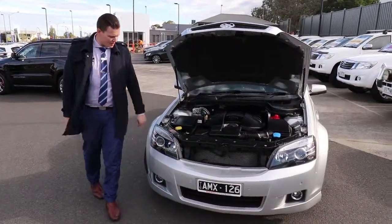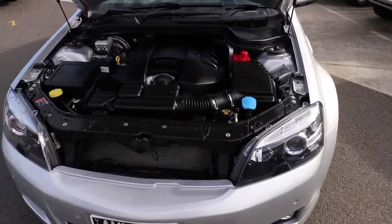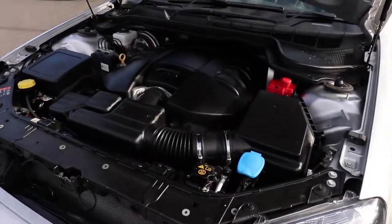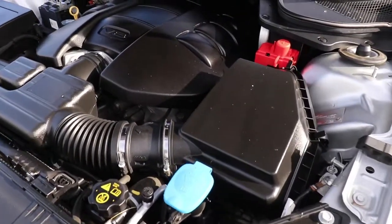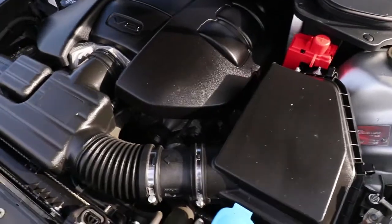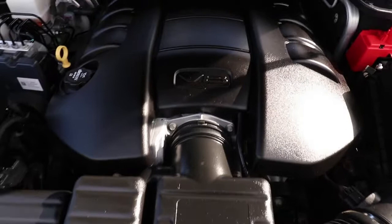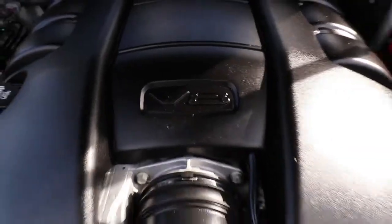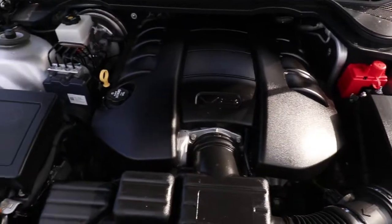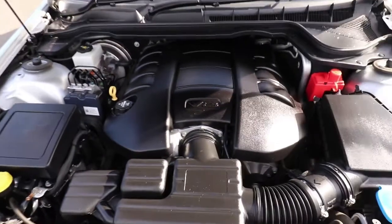Now we're going to have a look at the performance side of things. I'm just going to get Ben my cameraman to come inside and have a little bit of a look — you'll just see how clean it is, really clean under there. You're going to find it's an 8-cylinder 6-litre petrol engine. You're going to get 260 kilowatts of power and 517 newton metres of torque. Got a 6-speed automatic transmission with this particular vehicle. You're going to get 11.7 litres per 100. Got a 71-litre fuel tank, so you're going to get in excess of 607 kilometres of fuel range.